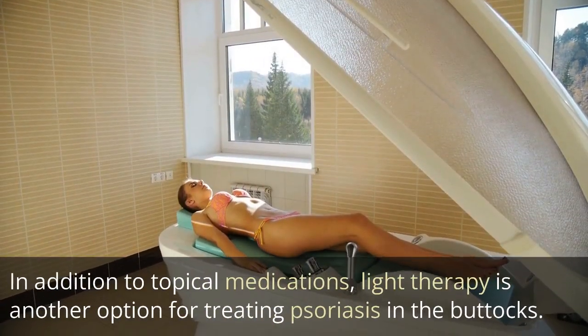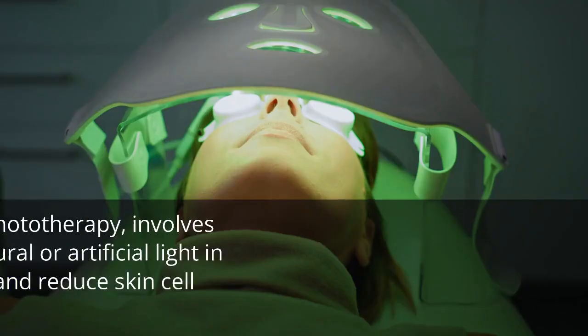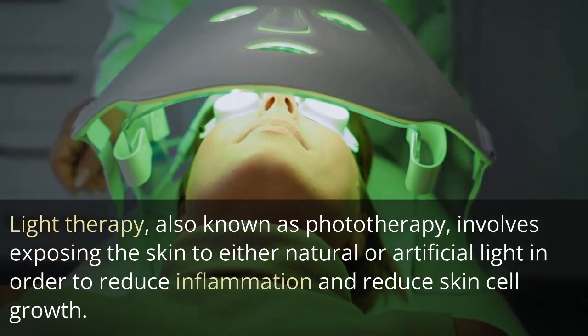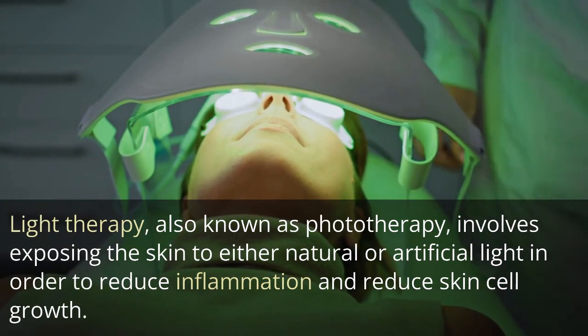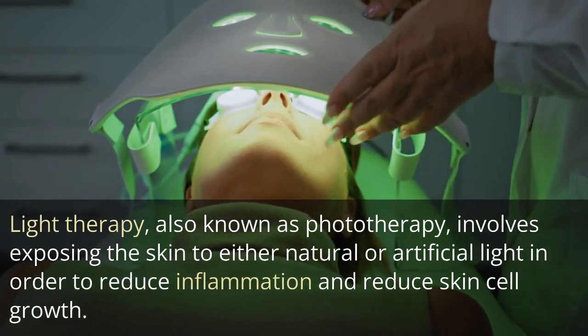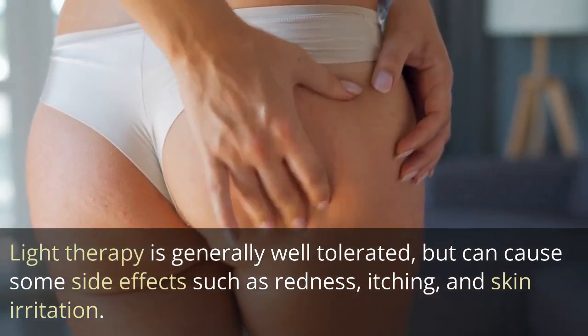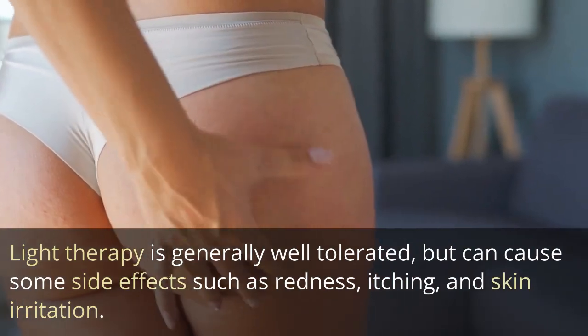In addition to topical medications, light therapy is another option for treating psoriasis in the buttocks. Light therapy, also known as phototherapy, involves exposing the skin to either natural or artificial light in order to reduce inflammation and reduce skin cell growth. Light therapy is generally well tolerated, but can cause some side effects such as redness, itching, and skin irritation.